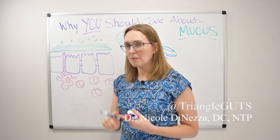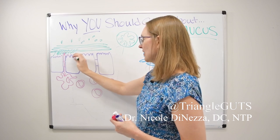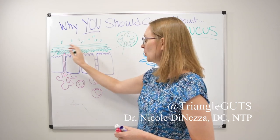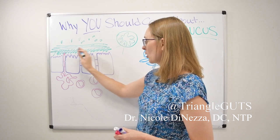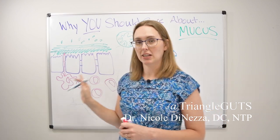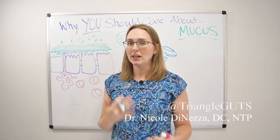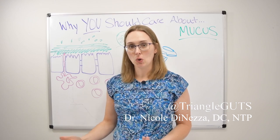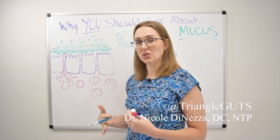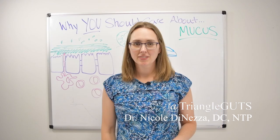You can see the immune system hanging out right beneath, waiting for things to get weird, and then there's that nice mucus layer. In the stomach and colon, the mucus layer has two parts: a thicker part that is very tightly adhered to the epithelium — practically impenetrable to bacteria — and a looser outer layer where some microbes like Akkermansia can live. In the small intestine there's one layer, and that becomes more relevant in IBS and SIBO conversations.